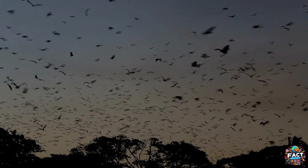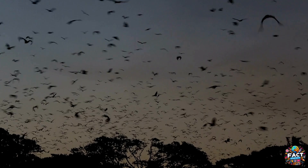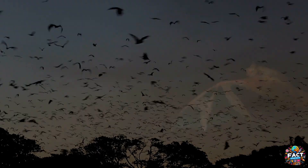Bats, meanwhile, use their flexible wings to achieve highly maneuverable flight, allowing them to catch insects midair with impressive accuracy. They can change the shape of their wings while flying, giving them a level of control that surpasses most birds.